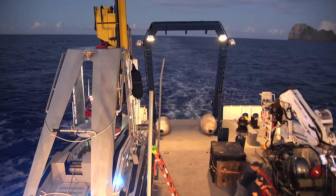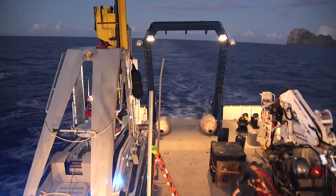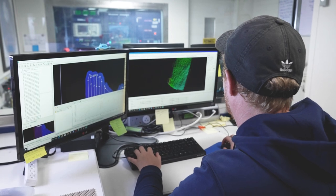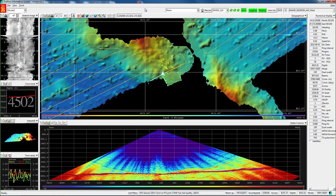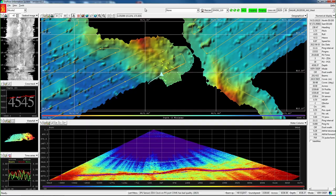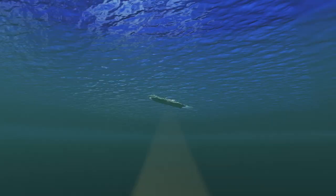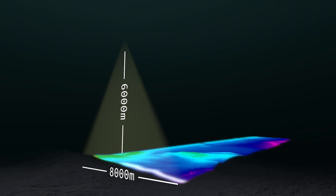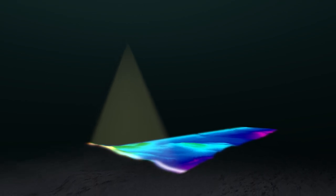We spent several days mapping the shallow areas around an island known as Nihoa, which Aaron will show us shortly. For a little background, the Nautilus team uses a Kongsberg EM302 multi-beam echo sounder to map the seafloor. It's mounted to the hull of the ship and is capable of efficiently and accurately mapping large areas of seafloor — sometimes beyond the horizon from the ship.